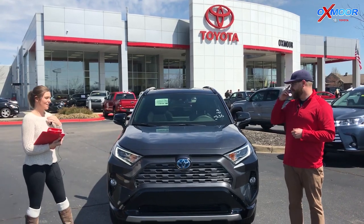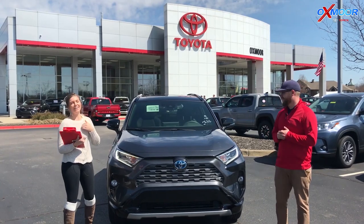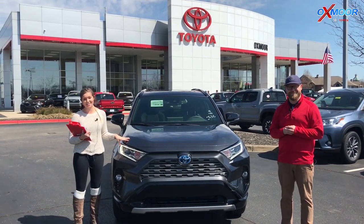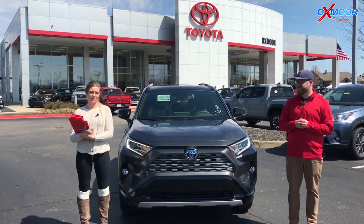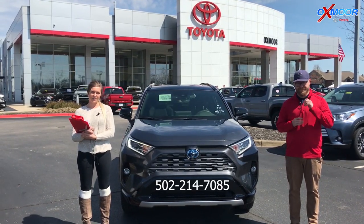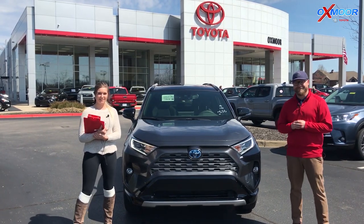Awesome — some really cool features on these really exciting brand new hybrids. This thing's fantastic. If you guys have any questions for us, let us know at OxmoorToyota.com or you can give us a call at 502-214-7085. Thanks so much. Bye guys.